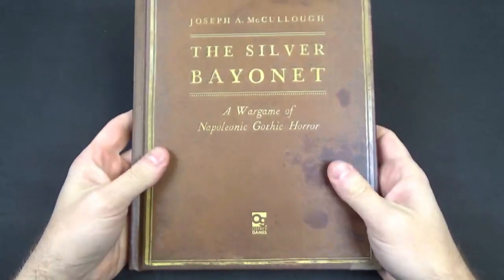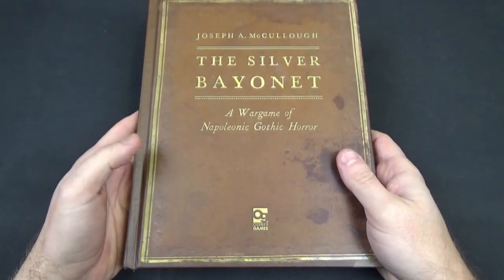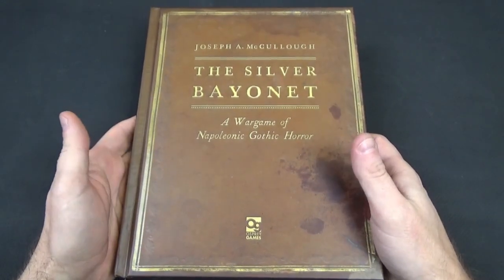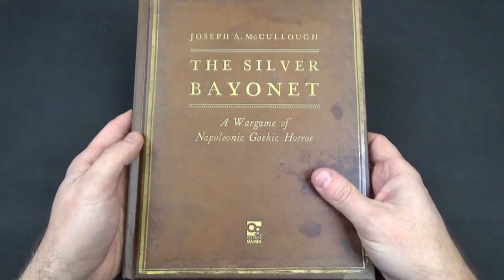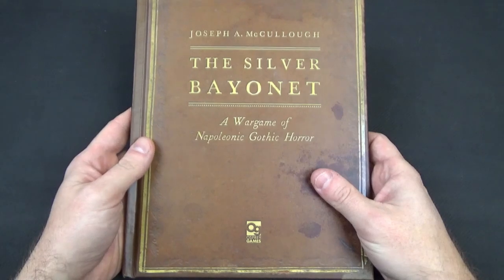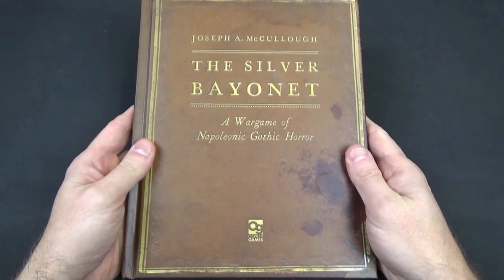This is a rulebook in the same vein as Rangers of Shadow Deep, Frostgrave, and Stargrave — the other games from Joseph McCulloch. It is set in the Napoleonic Wars, but really any sort of black powder era would be fine. You could run it in the French Indian War or Colonial Wars, and it would suit very nicely.